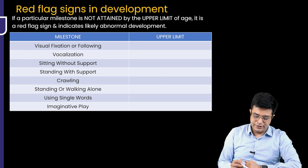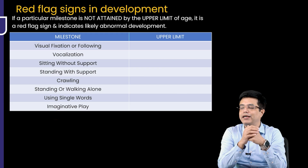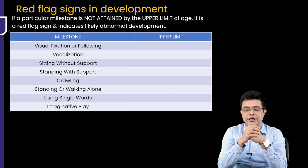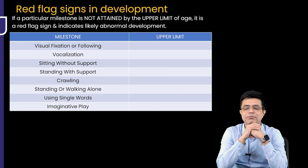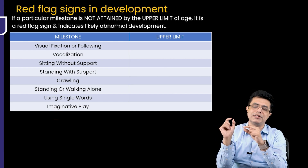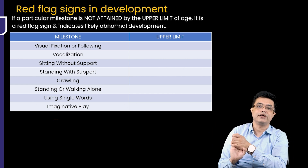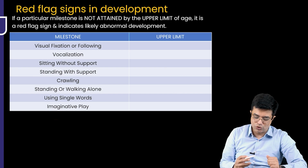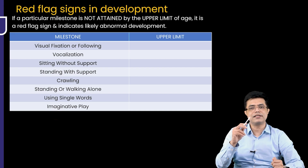What are red flag signs in development? Crawling should come by 8 months and creeping at 10 months. If a child is not crawling by 9 months, that is only a 1-month delay — we don't immediately say the child has developmental delay. For each milestone, there are set age limits: if a milestone is not attained by that upper age limit, it is called a red flag sign and indicates likely abnormal development.